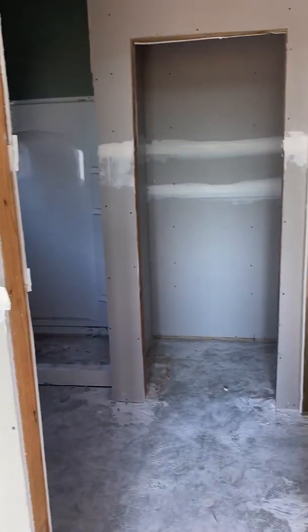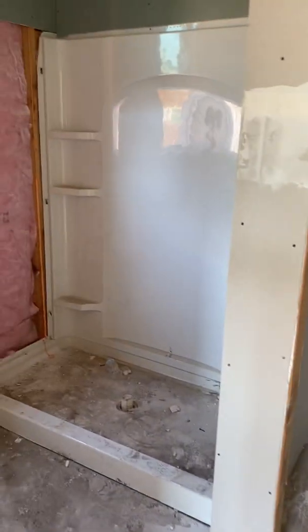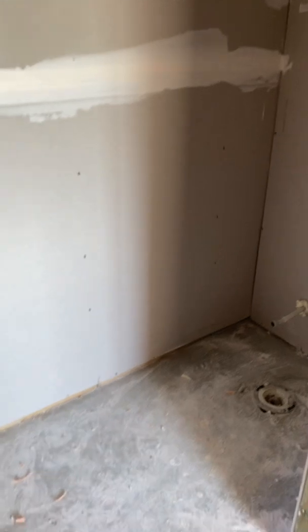Then you come into the main bathroom. Straight in, you have your shower, which will have a glass enclosure — it does have a window. You'll have two sinks here and your mirror. Then your commode closet, which will have a door on it. Your door to your closet will also have a door on it, and the wood shelves will go in here — a good-sized little walk-in closet.